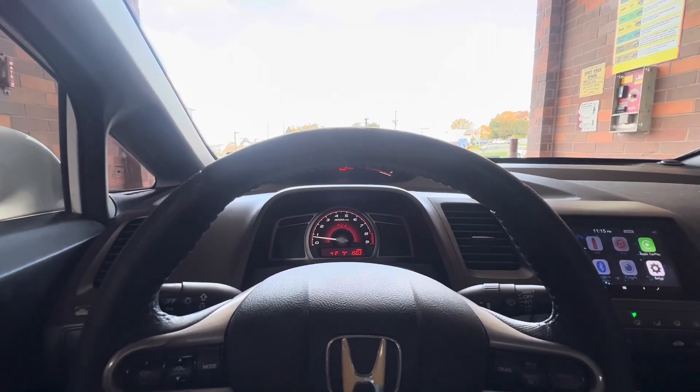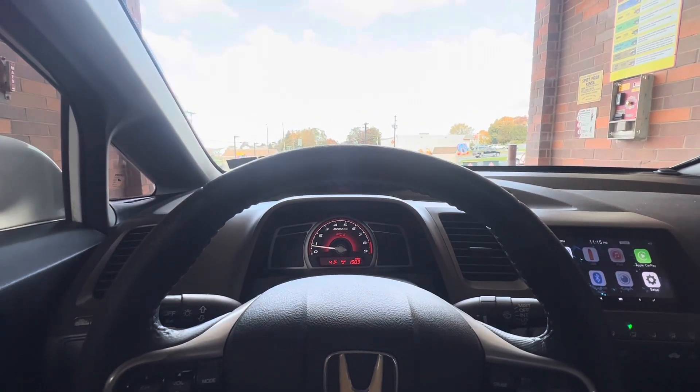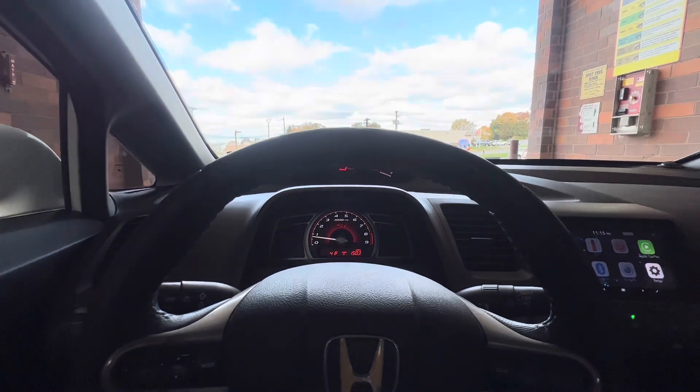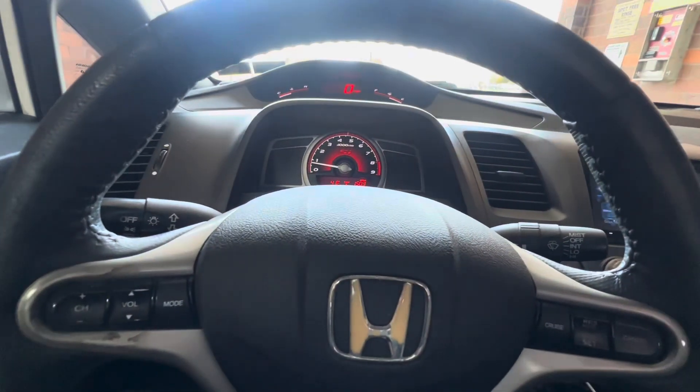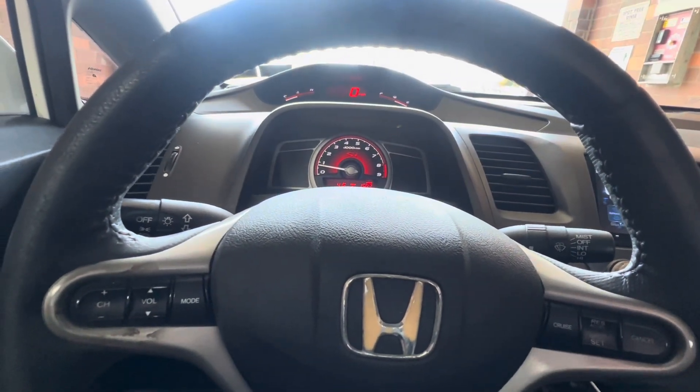My AP1 had intake, exhaust, and a tune — so it was full bolt-ons. That thing would definitely smoke this. But this, with full bolt-ons, should be very similar to a stock AP1 S2000, I would say.